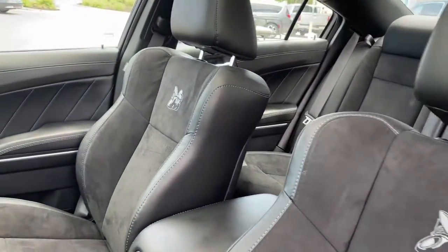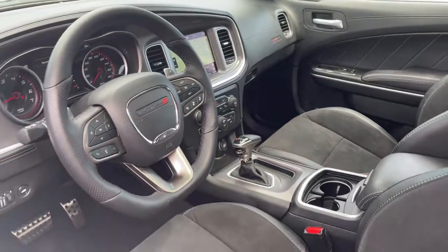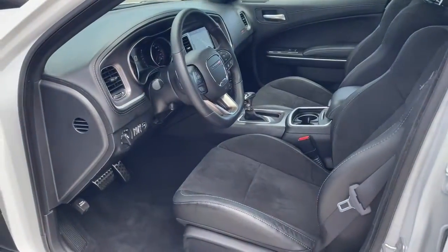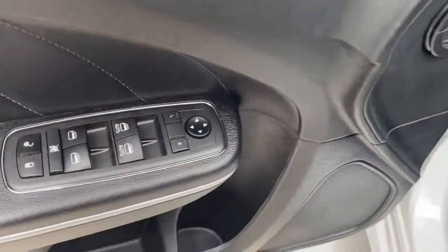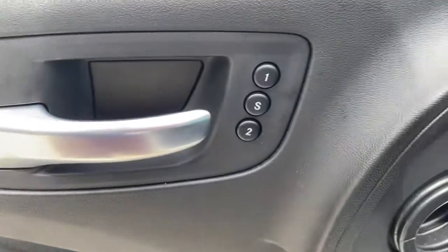These are just some of the great options this vehicle comes with: heated driver's seat, navigation system, keyless entry, power passenger seat, premium sound system, remote engine start, satellite radio, fog lamps, sunroof, and heated mirrors.